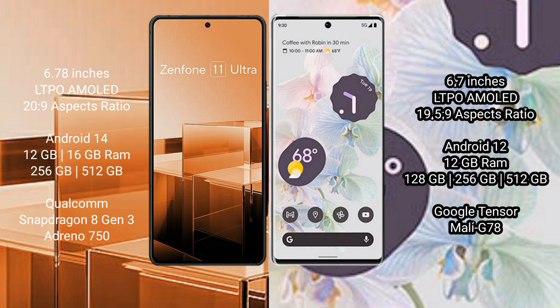The Asus Zenfone 11 Ultra runs on the Android 14 operating system. The Google Pixel 6 Pro runs on the Android 12 operating system.